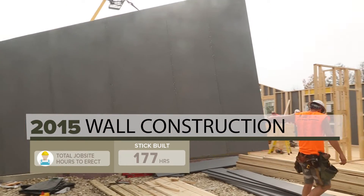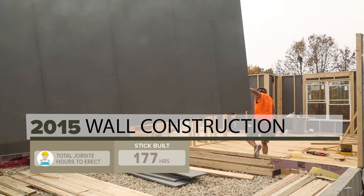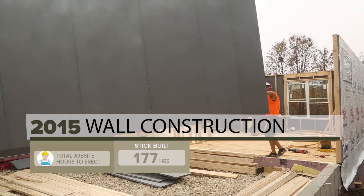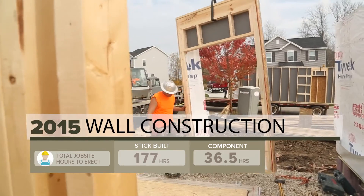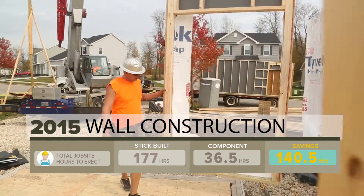In contrast, a crew of six framers only needed a little over six hours to install the manufactured wall panels, completing the same task in only 36 and a half worker hours. This is a savings of over 140 hours.